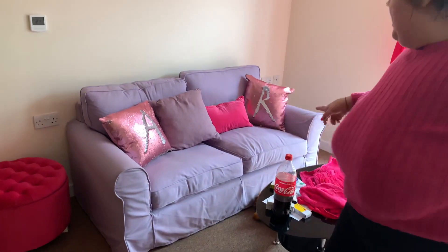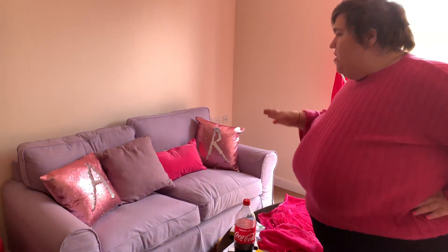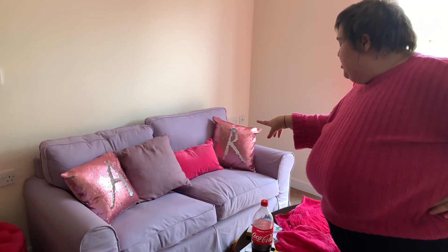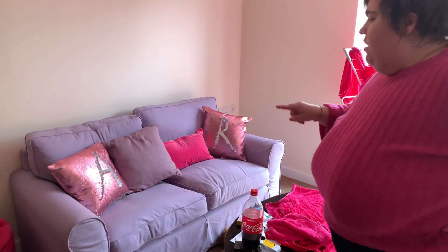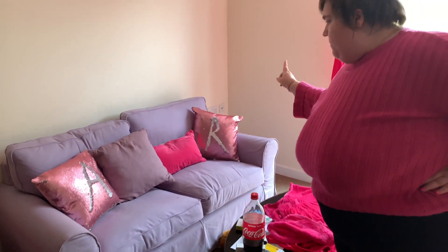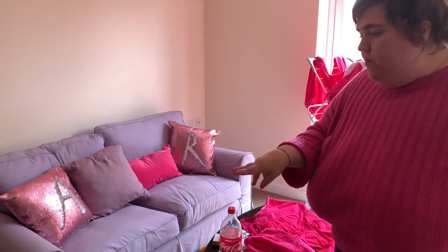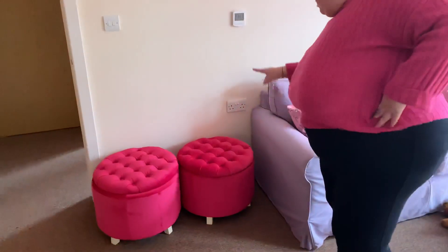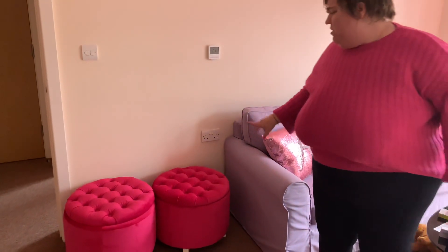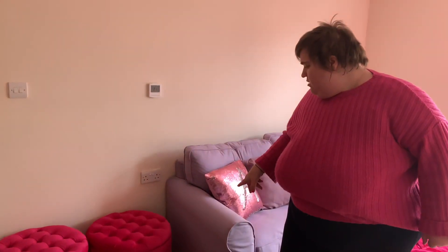I got the couch from Sue Ryder, a charity shop — the two cushions in the middle were included. I got the sequin changing pillows from TK Maxx, I think they were a couple of pounds each. I got the two poufs over here from TK Maxx as well — they were £6 each. They weren't too bad and I wasn't going to leave them in the store for obvious reasons.